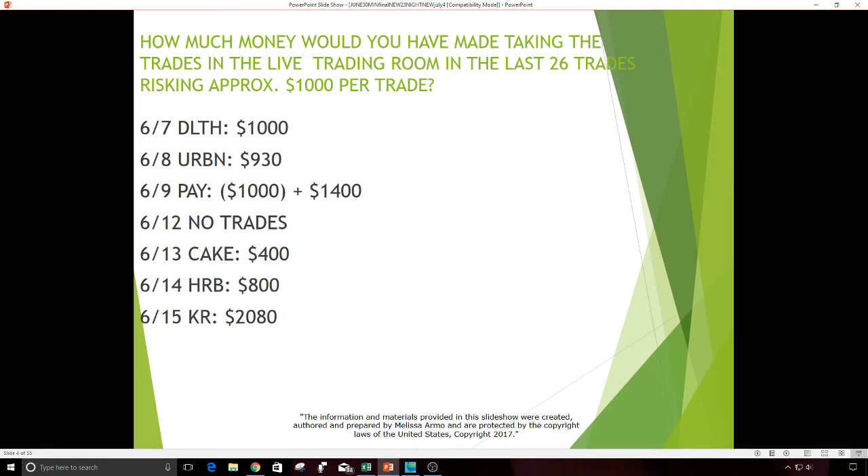June 8th, Urban — $930. June 9th, PAY was two trades — one was a loser and one was a winner. That day I had to trade PAY twice: lost $1,000 and made $1,400. June 12th, no trades. June 13th, CAKE — $400, a small profit.